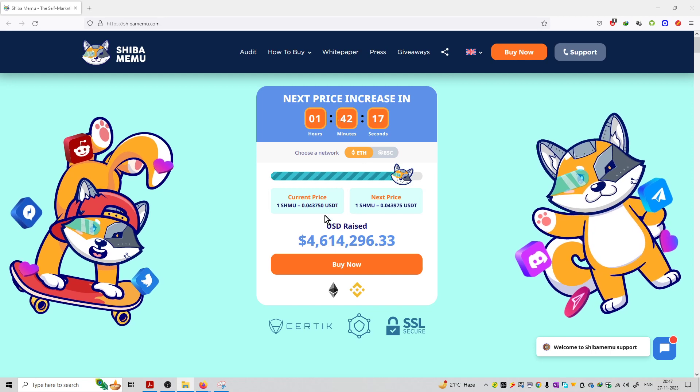Right now it is trading at a price of 0.04375 dollars, and once this pre-sale period is finished the next price will be 0.043975 USDT. After that period ends, the ticker will start again and it will be available at a higher price.